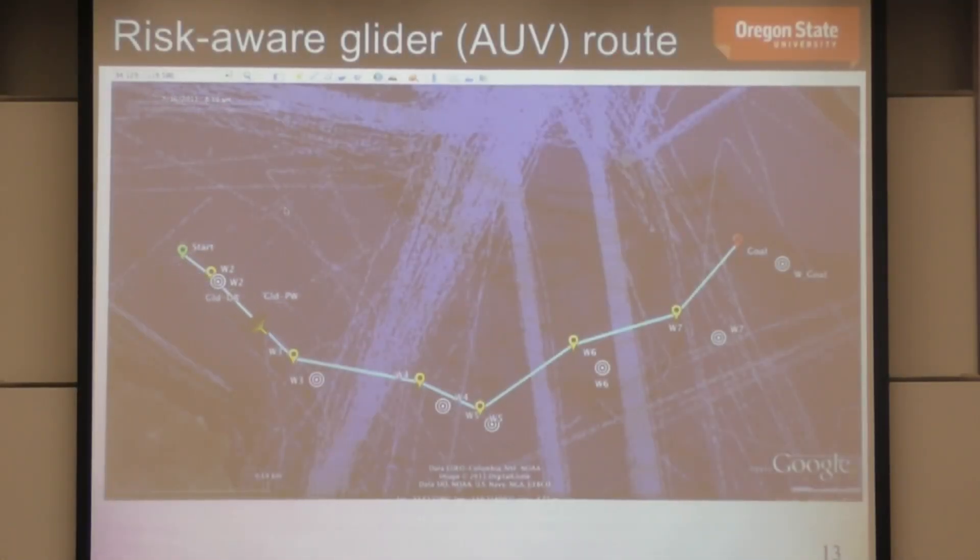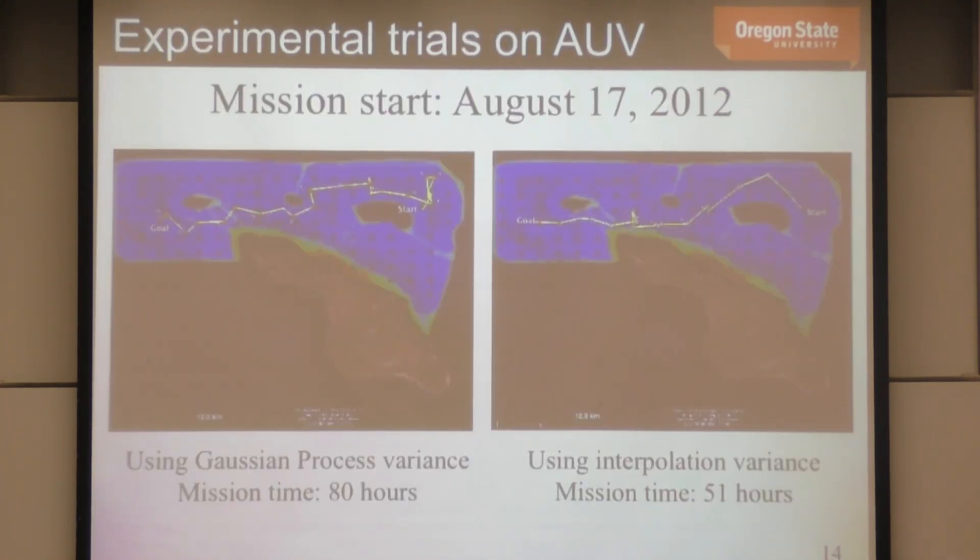Here's a video using the risk-aware planning technique. When the vehicle surfaces, you won't see a jump. The red vehicle is the actual path taken; the yellow vehicle is the path if we had just used dead reckoning without the surfacing corrections. By setting these pseudo-waypoints instead of actual waypoints, the vehicle traverses a trajectory that no longer surfaces in the shipping lanes — achieved by modeling uncertainty in ocean currents within an MDP framework.